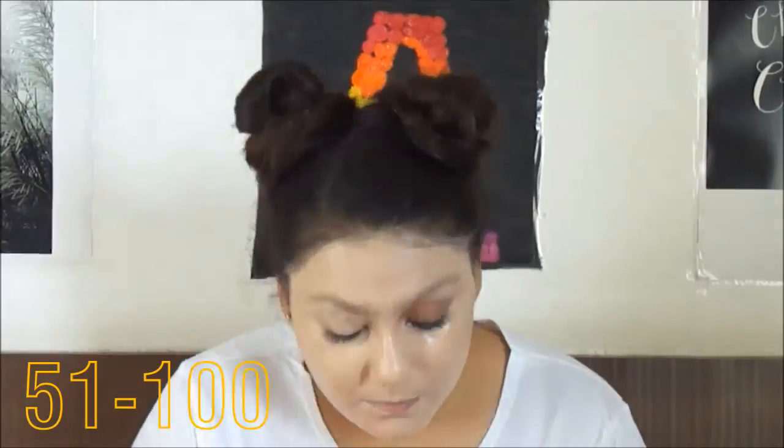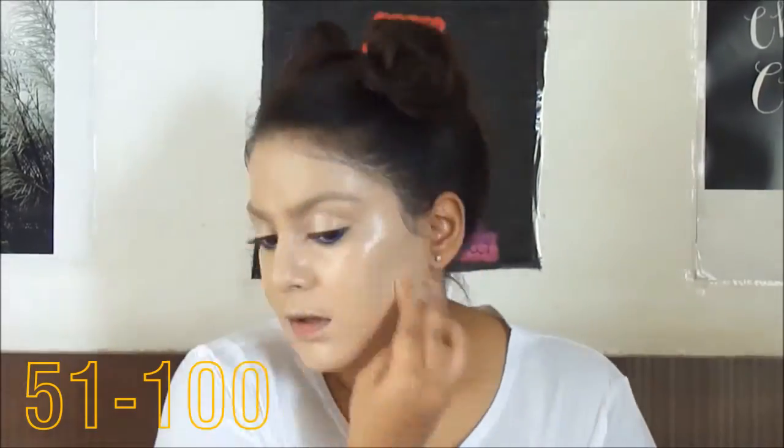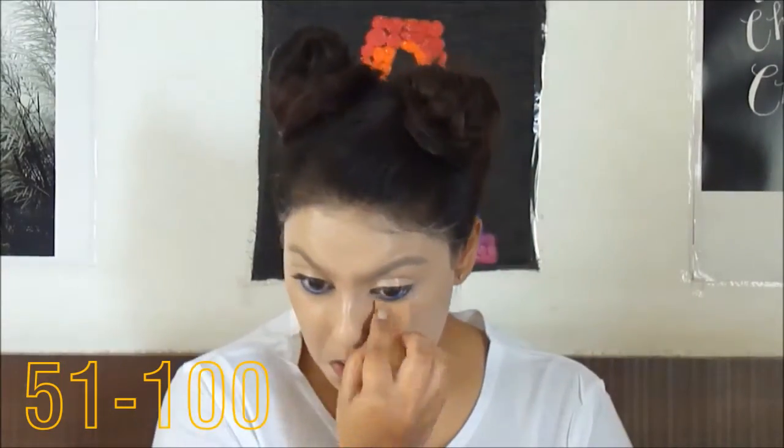I clearly have way too much time. Okay guys, so I just applied the last layer of foundation, and this is what my face looks like after I'm done with a hundred layers of foundation. Wow.